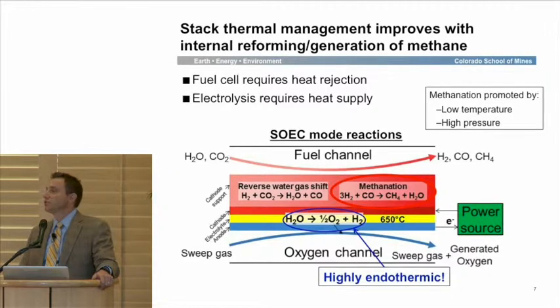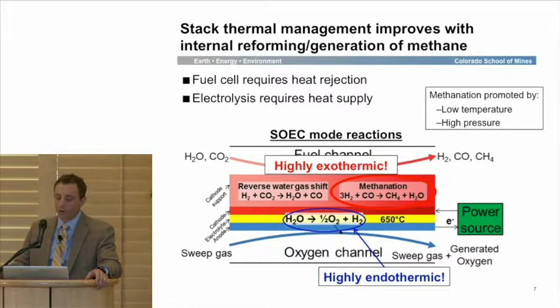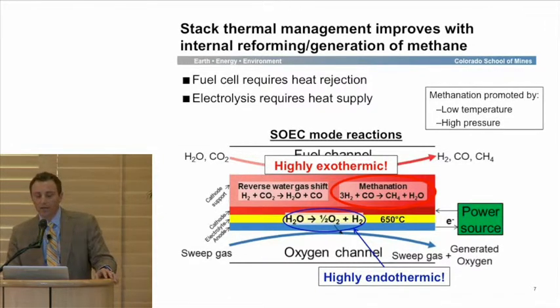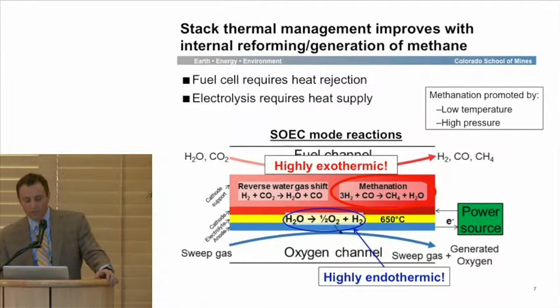We leverage HCO chemistry here, and because of the nickel in the fuel electrode, we can also do heterogeneous chemical reactions and reduce CO₂ through H₂, providing some CO, which can then be combined with hydrogen to methanate — which is highly exothermic. That's very nice because we have an exothermic local source where we have an endothermic process, giving us good matching of sources and sinks. Ultimately, low temperature and relatively high pressure are what we want to achieve that methanation.